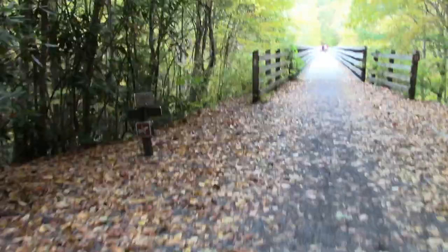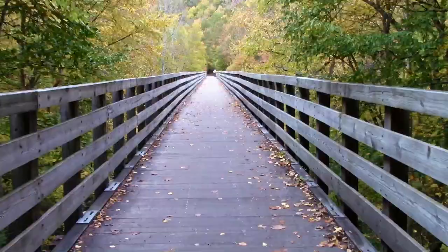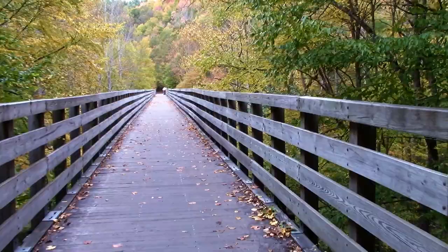The creeper trail intersects one of my favorite hiking trails at a couple spots along the way — the Appalachian Trail. This beautiful section of the Appalachian Trail must surely be one that the thru-hiker won't soon forget.